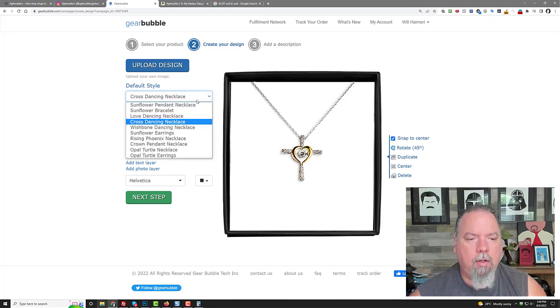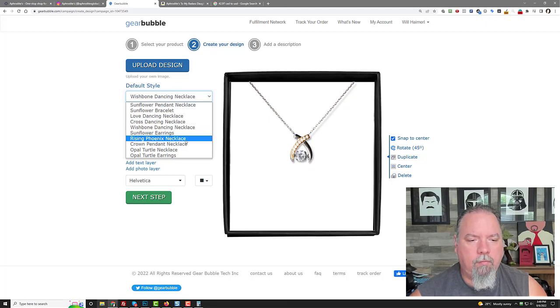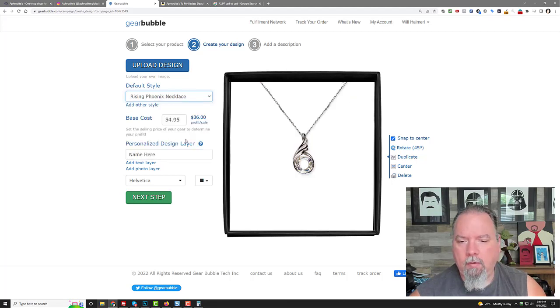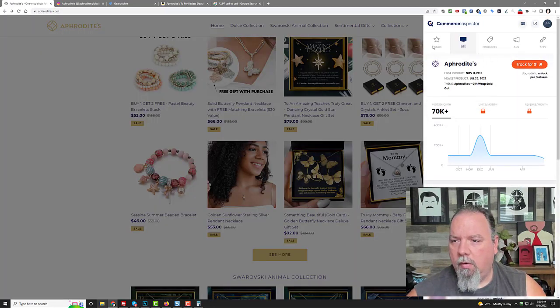There's also a cross one, the wishbone, sunflower earrings, and the Rising Phoenix. Now the Rising Phoenix — a lot of people actually ran into trouble trying to sell this on Amazon because there's a copyright troll on Amazon trying to take down everybody's listings for that, so be careful. There's also the crown and the turtle one. Let's go to trends or products.